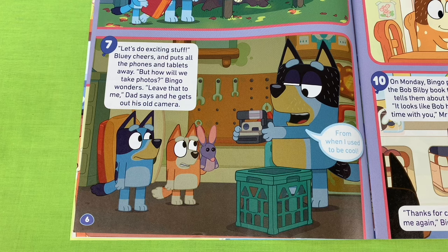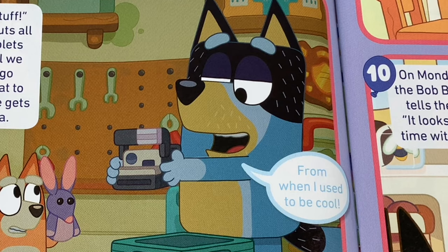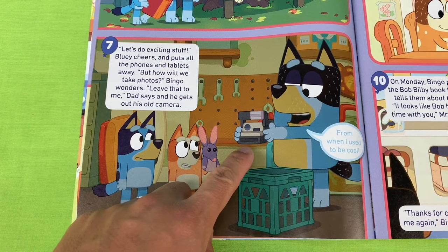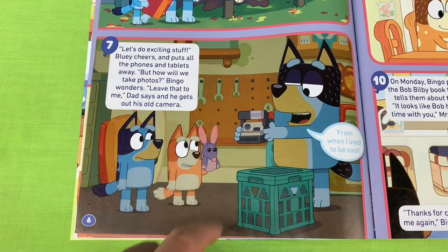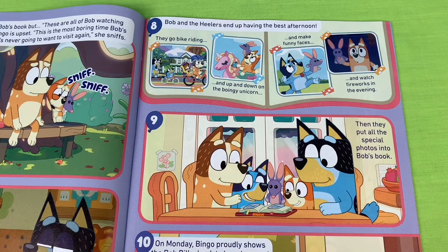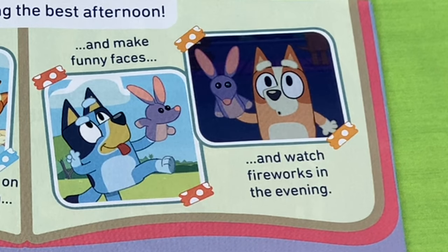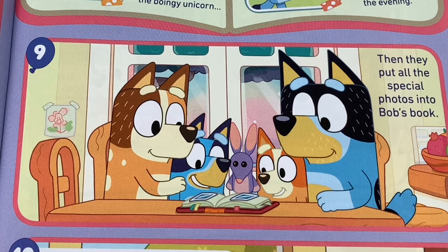But how will we take photos, Bingo wonders. Leave that to me, Dad says, and he gets out his old camera. Check out Dad's camera - he's got a Polaroid, he can create some instant photos. Bob and the Healers end up having the best afternoon. They go bike riding, up and down on the boingy unicorn, make funny faces, and watch fireworks in the evening. Then they put all the special photos in Bob's book.